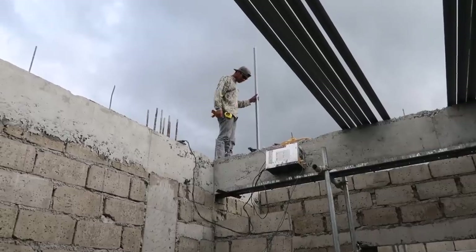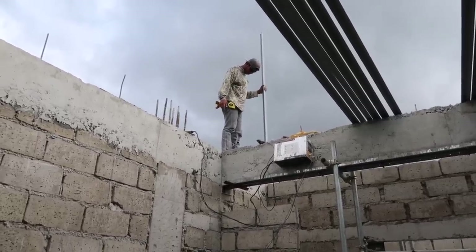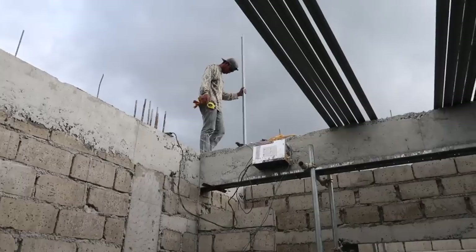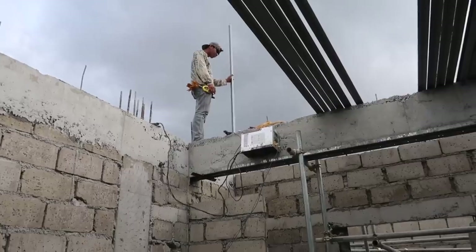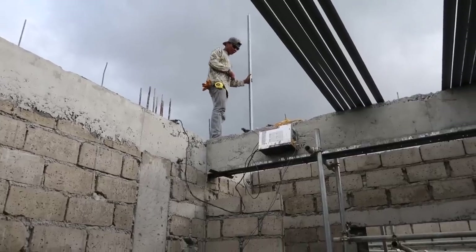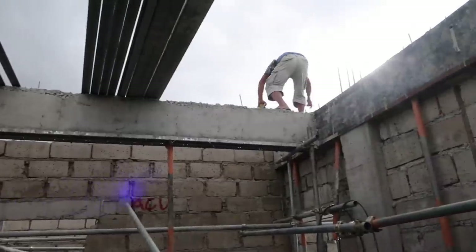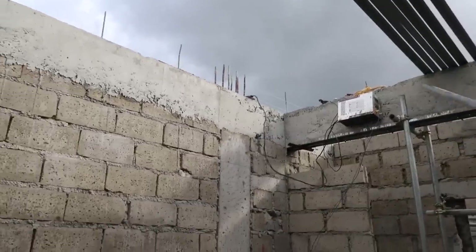He's going to stand there and hold that for maybe a week or two while they get the roof into place. They're measuring and checking three, four, or five times to make sure everything is just perfect on the roofing. More scaffolding is going up right now.